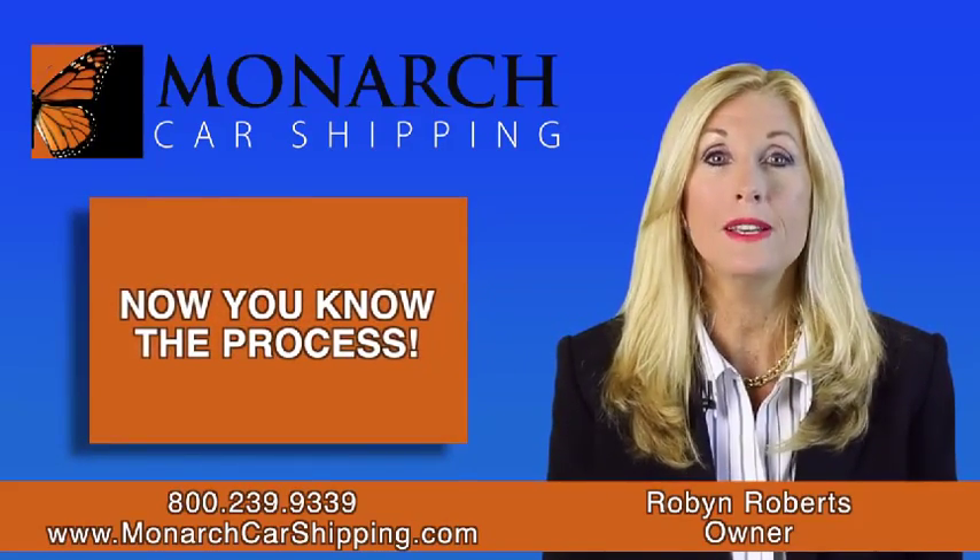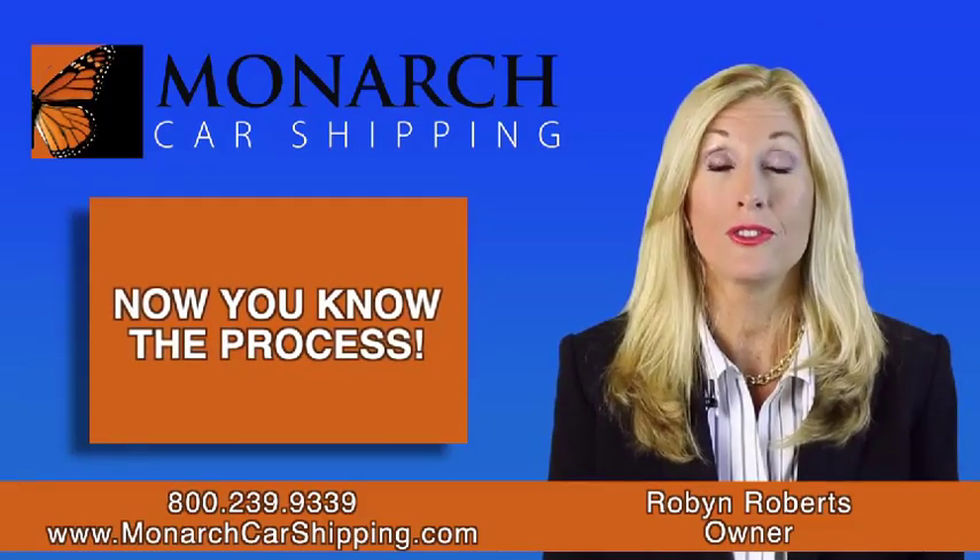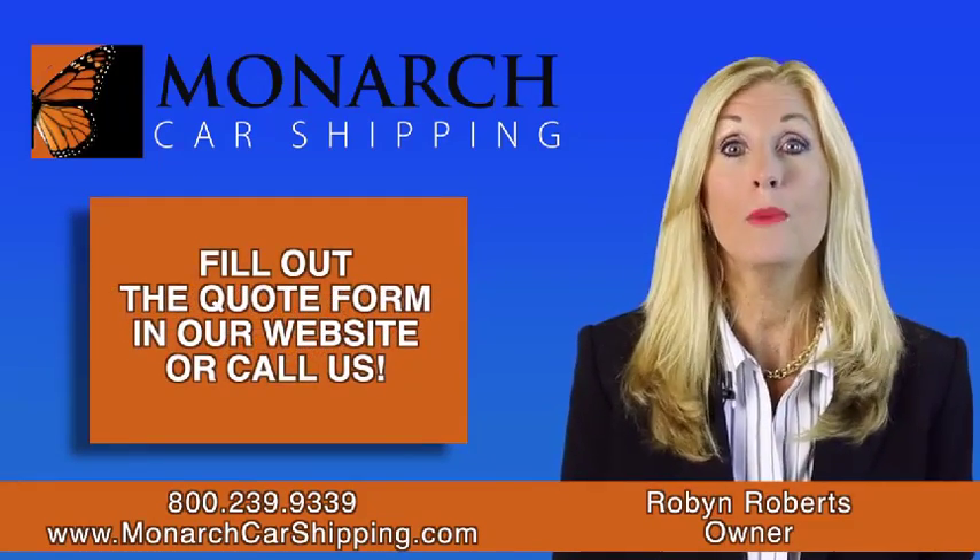So now you know the process. If you're ready to get started, fill out the quote form on our website.